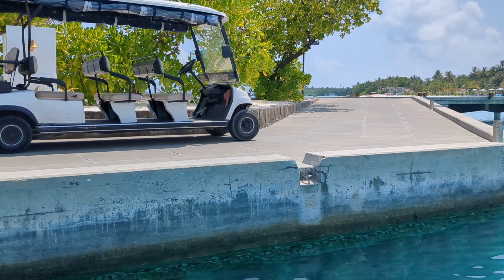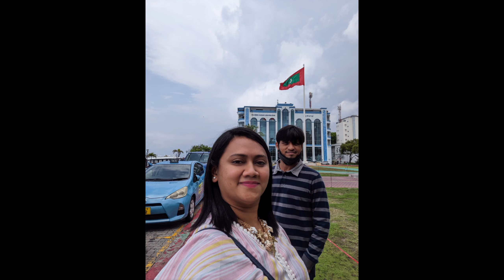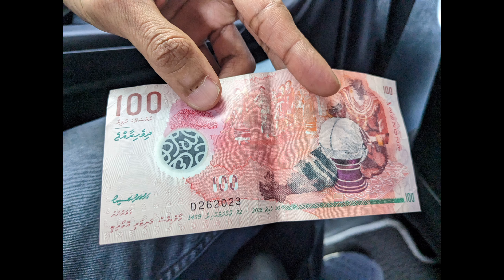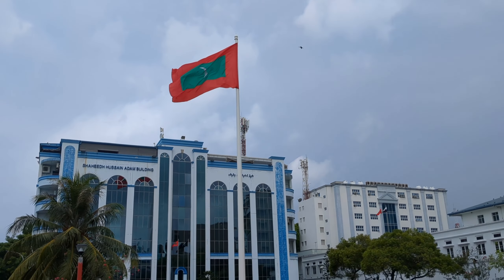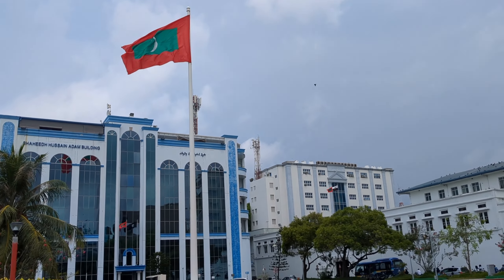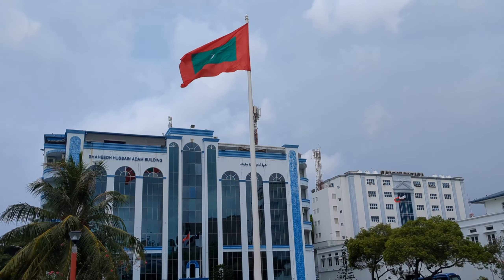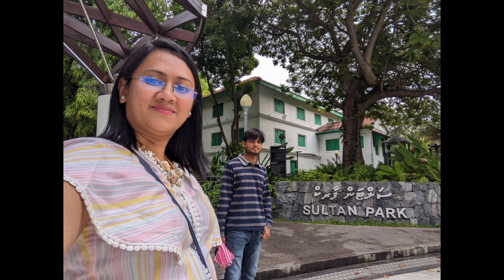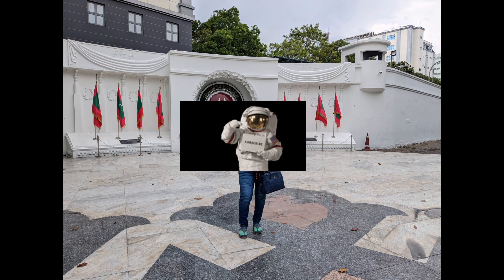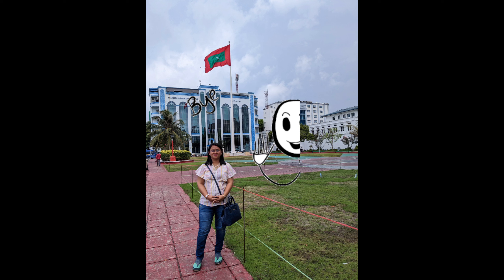We had two days in Male and two days in the resort, so our total Maldives trip was 4 days. If you have time, I recommend spending time in Male before going directly to a resort — otherwise you will miss the local culture, food, and other experiences. I have made a separate video for the resort stay which you can see on my channel. Please do subscribe. See you in the next vlog, bye bye!